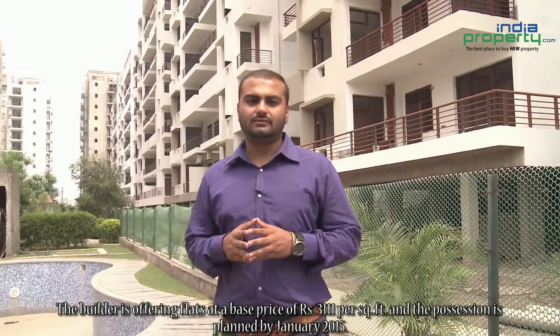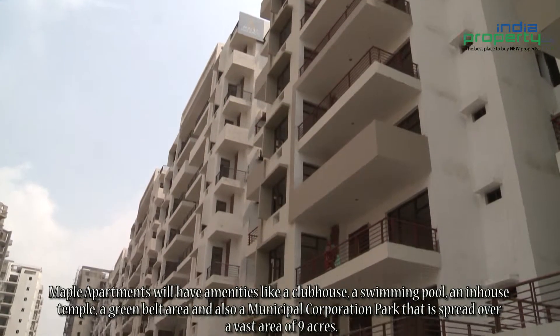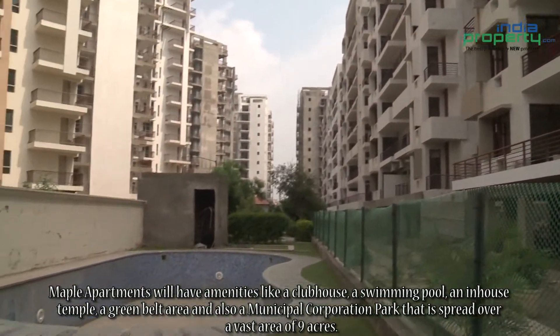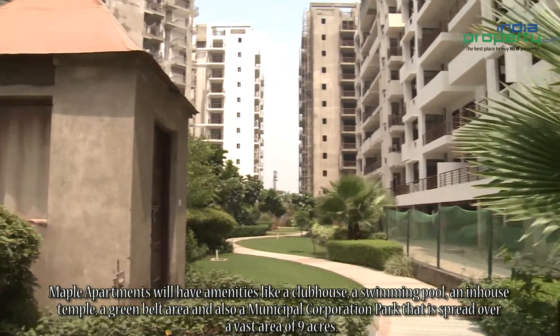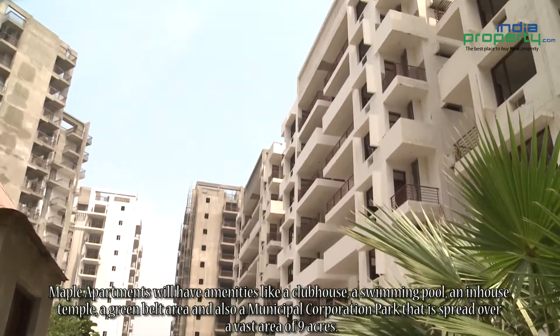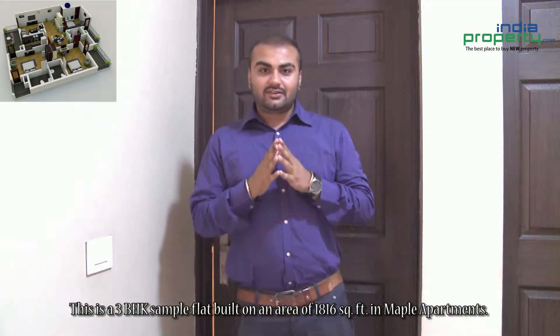Possession is planned by January 2015. Maple Apartments will have amenities like a clubhouse, a swimming pool, an in-house temple, a green belt area, and also a municipal corporation park that is spread over a vast area of nine acres.